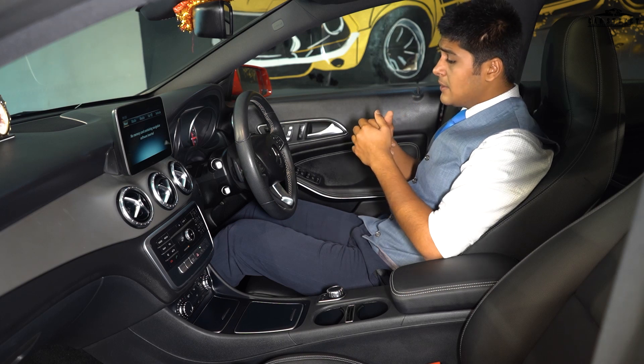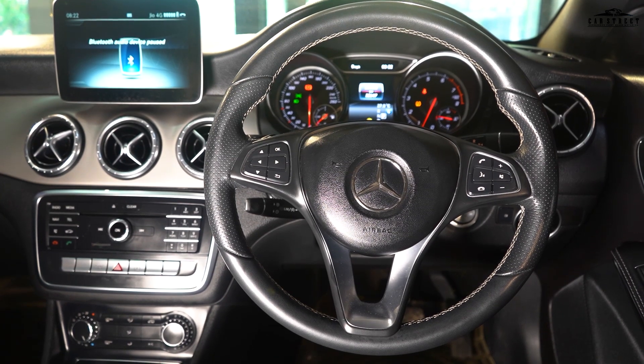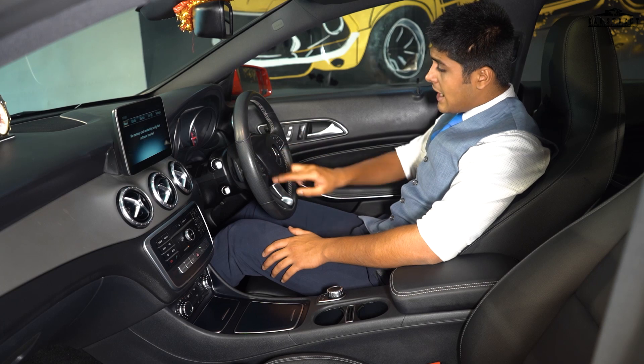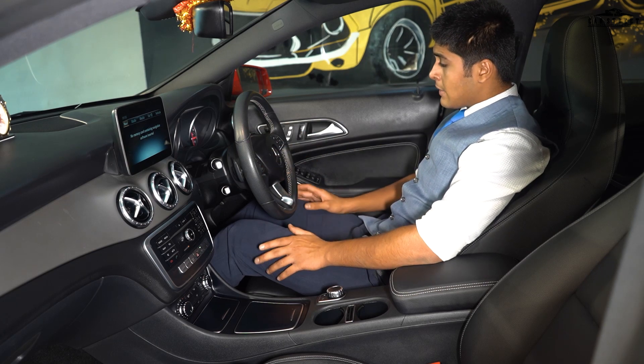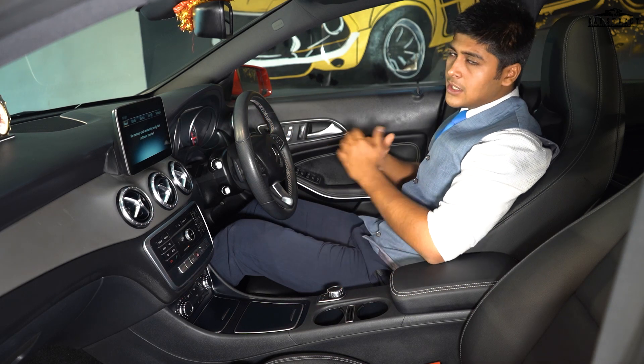The steering wheel is very sporty, wrapped in black leather with thumb grips, gloss black paddle shifters, and chrome garnishing around the Mercedes-Benz logo and around the controls for the infotainment and cruise control systems. The gearbox settings are on the lever behind the steering wheel.